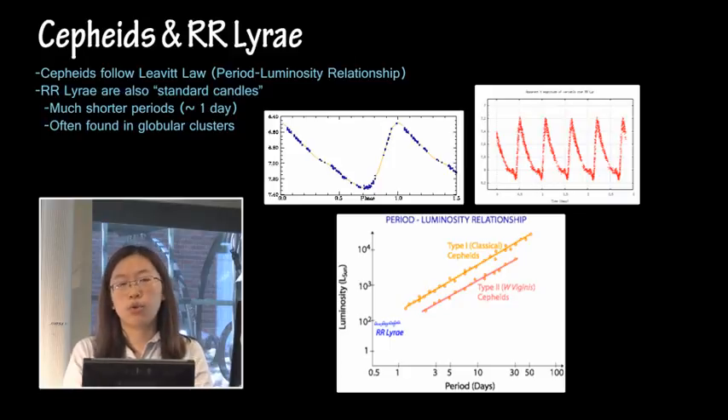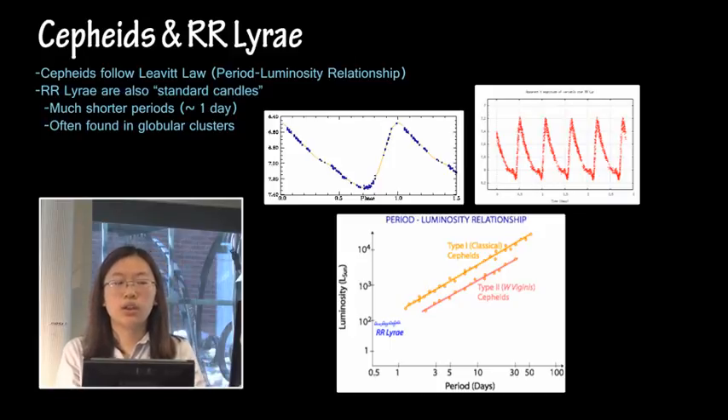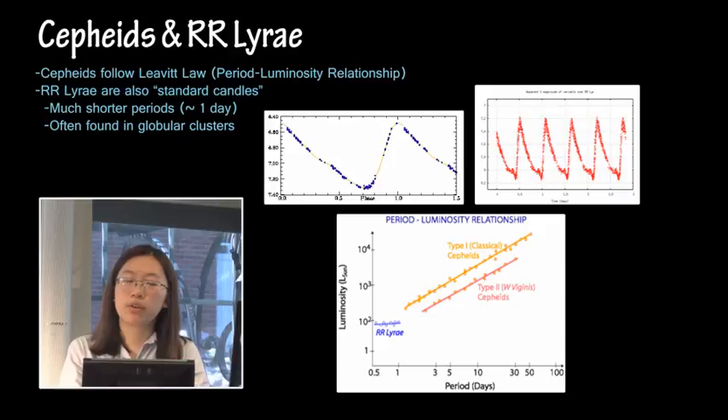RR Lyrae are similar — also pulsating variable stars with much shorter periods on the order of a day or so. These are also standard candles that can be used in much the same way. RR Lyrae are also known as globular cluster variables because they are often found in globular clusters, and that's a large part of how we figure the distance to globular clusters.